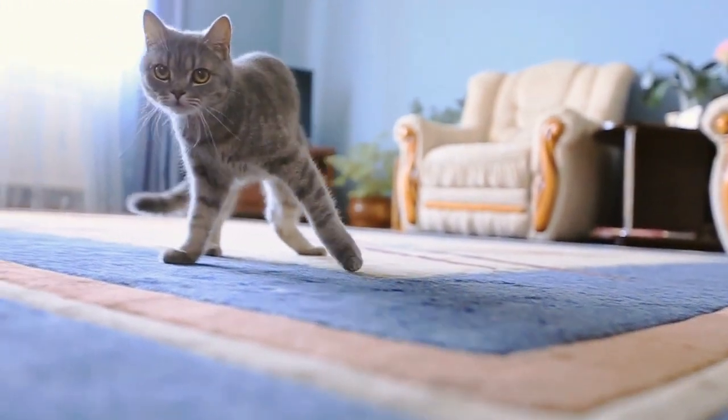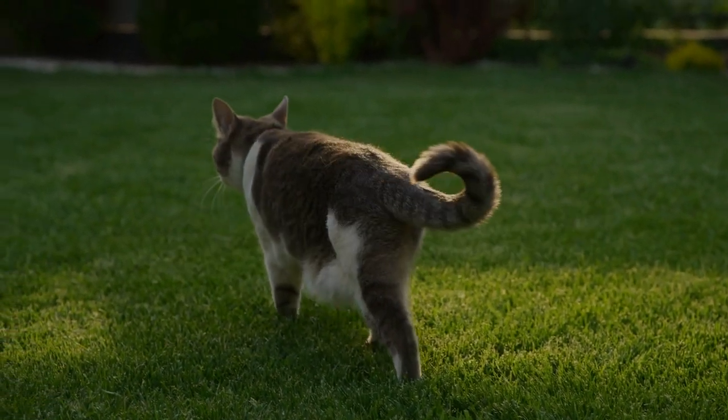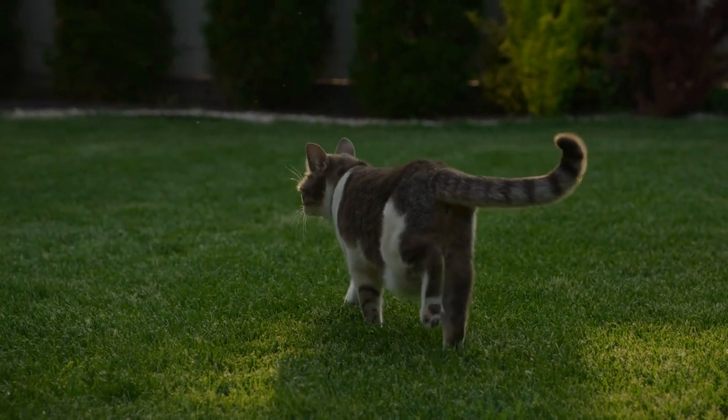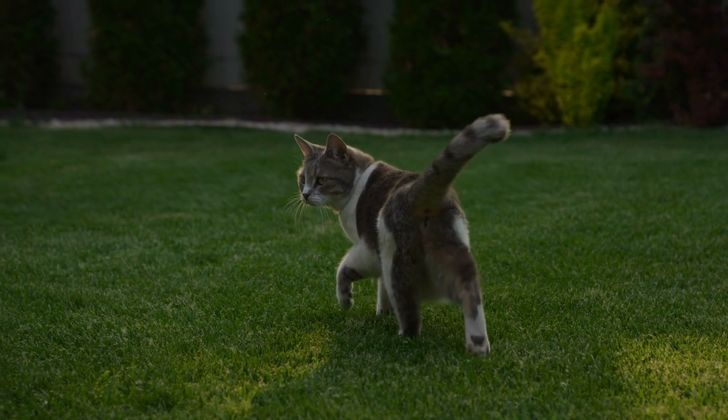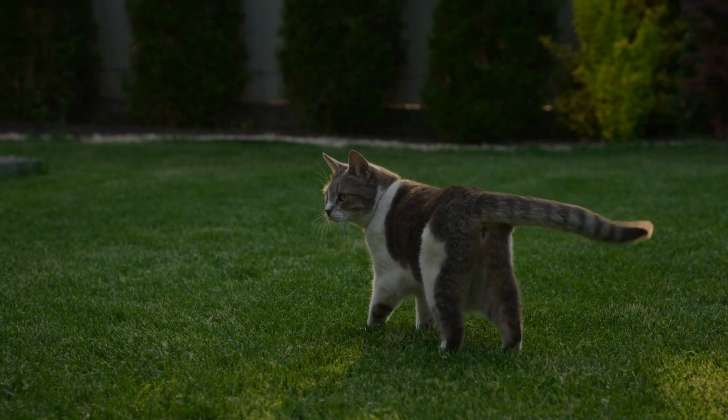If you're one of them, keep watching to learn everything you need to know. The fluid movement that cats exhibit is beautiful to watch, but all the beauty and majesty of your cat's walk is far from an aesthetic gimmick. Instead, it serves a predatory purpose by allowing cats to sneak up on their prey without detection.